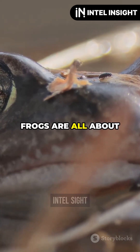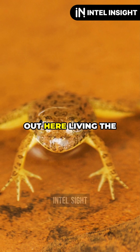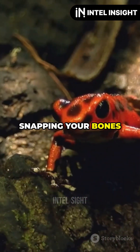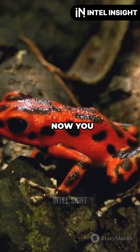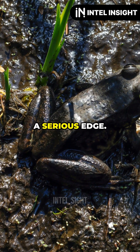So next time you think frogs are all about hopping and ribbiting, think again. The hairy frog is out here living the wolverine life in the wild. Imagine snapping your bones to fight off a threat and then healing up like it's no big deal. Nature is wild and so is this frog. Nature's got its own wolverine, and it's a frog with a serious edge.